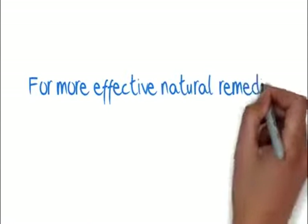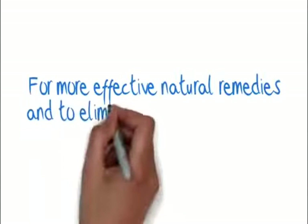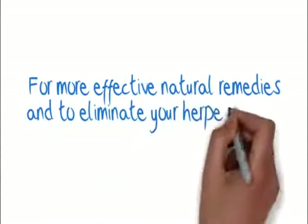For more effective natural remedies and to eliminate your herpes forever, check out the link below.